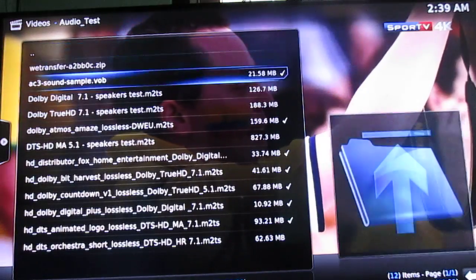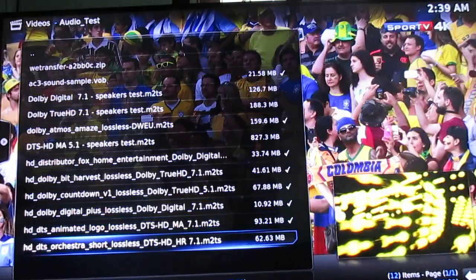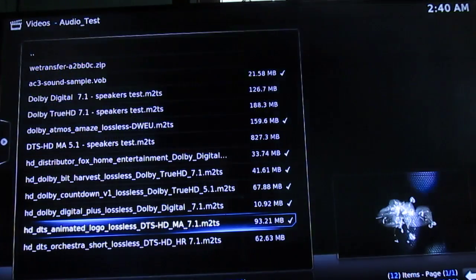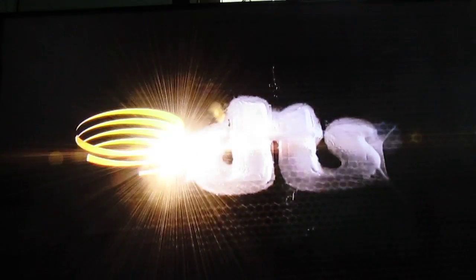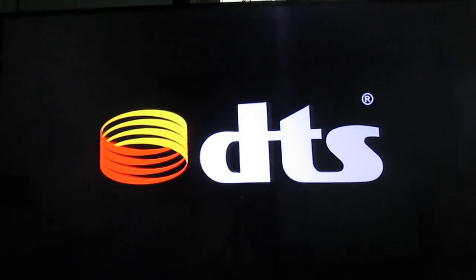Now I will show the audio test. Let's try a few — starting with DTS-HD-MA. There is some delay before it's enabled. This is not 100% reliable — sometimes it works and sometimes it does not.